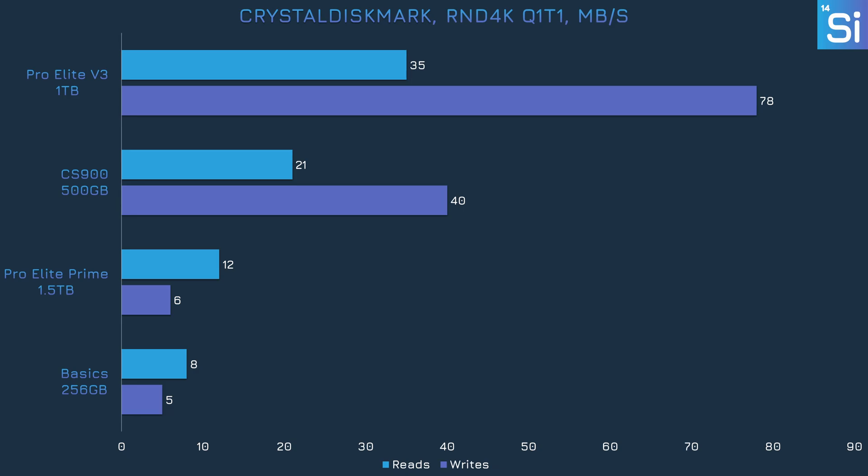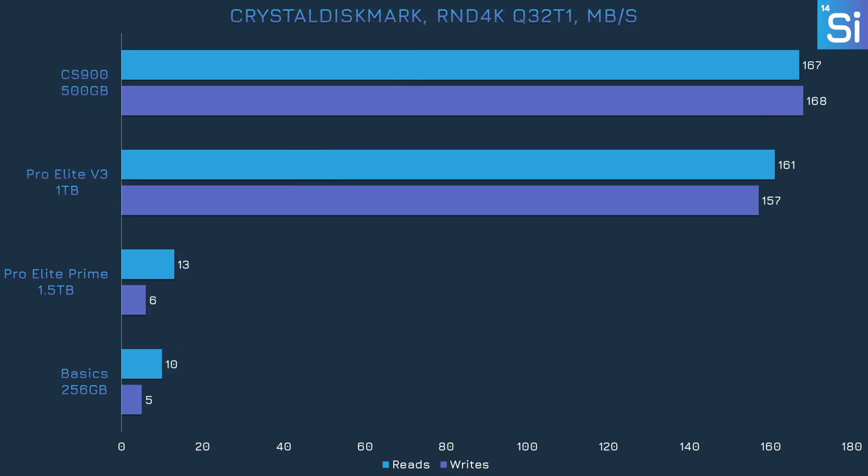Switching over to the random test with a queue depth of one, the USB stick is still really fast, especially in writes — it's actually twice as fast as the SATA SSD and nearly 10 times as fast as the SD cards. When the queue depth is raised to 32, the SATA drive actually takes the lead, but the SD cards are still much, much slower.